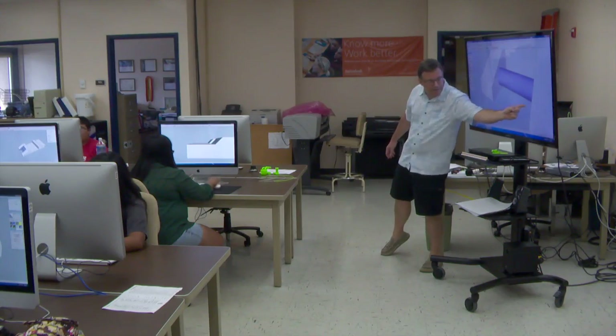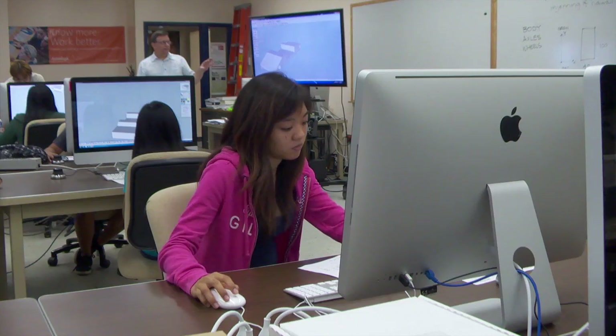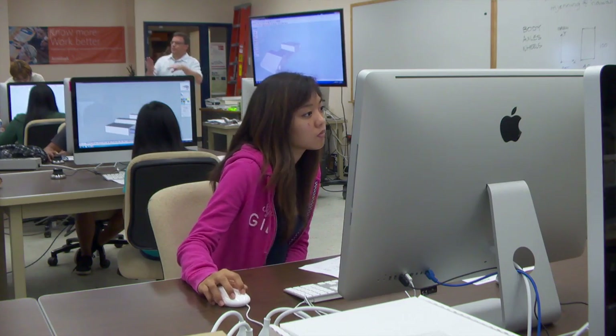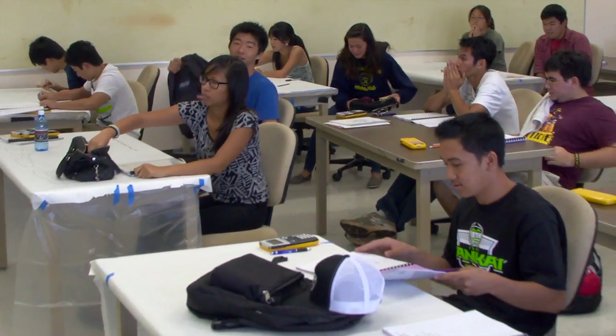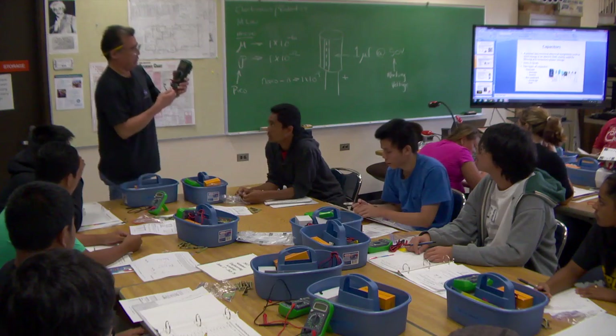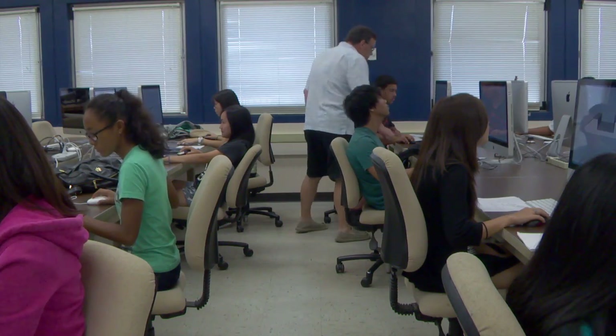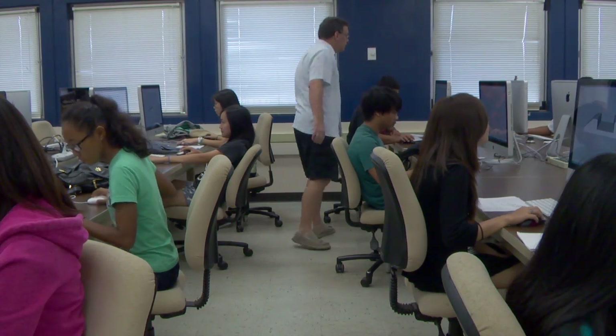Every summer at Honolulu Community College, students are hard at work attending classes and working on projects — but they're not in college. They're high school students getting a taste of college life while being exposed to the world of engineering. These 60 students from public and private schools are taking part in the Honolulu CC Summer Engineering Academy.